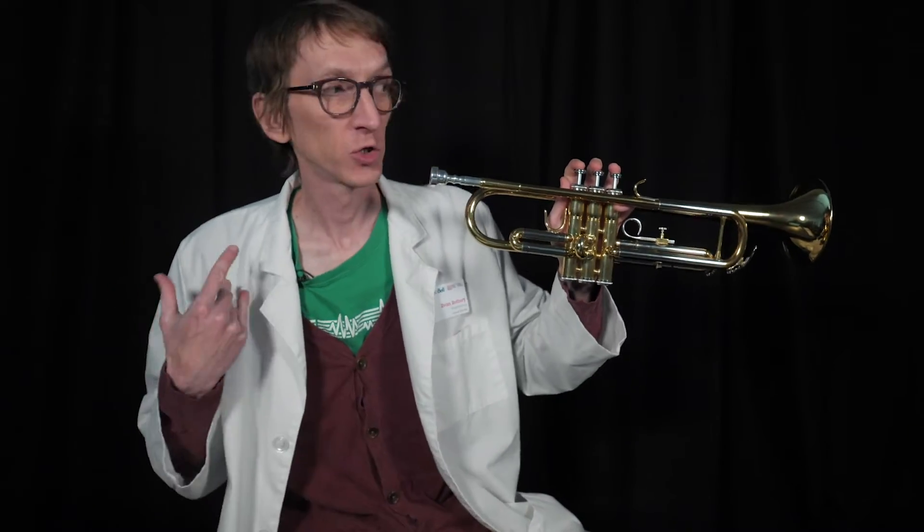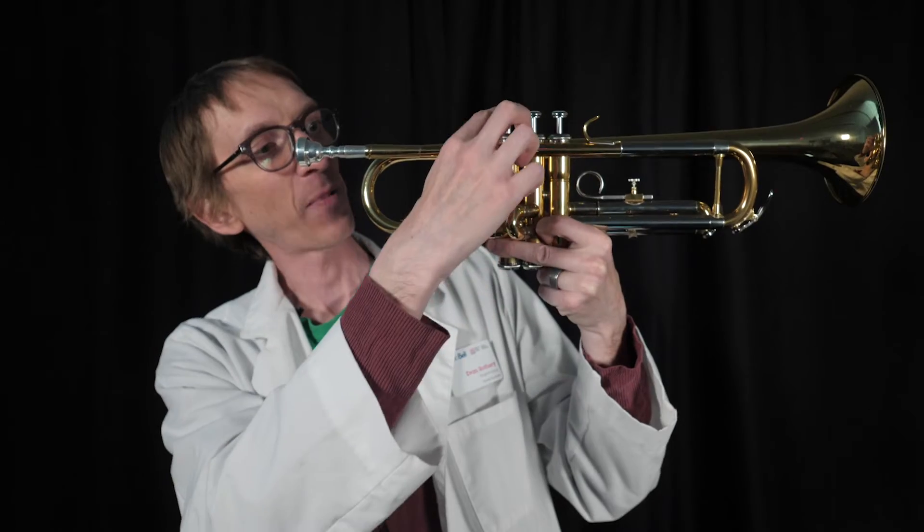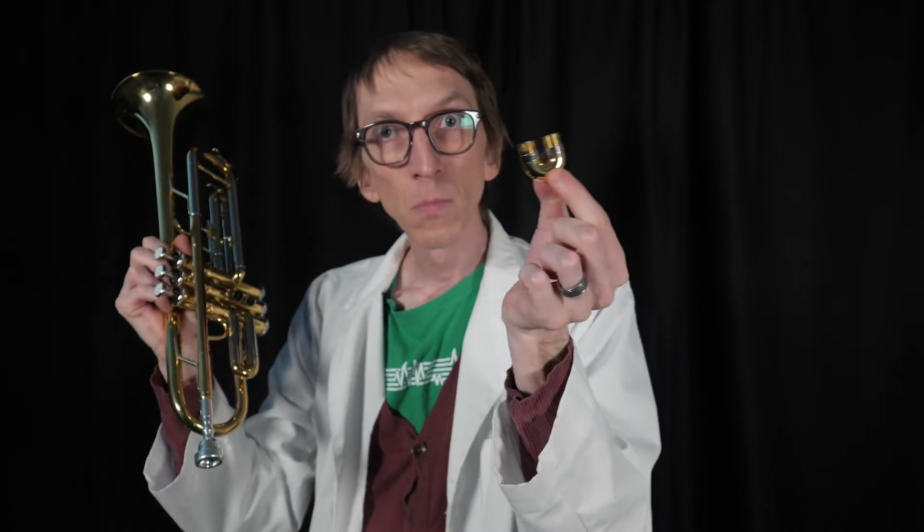The first valves were added to trumpets by Heinrich Storzel in the 18-teens. The modern design was invented by Francois Perenet in 1838. By the mid-1800s most brass instruments had adopted some kind of valve. Before that, the trumpet could not hit every note, and to get a lot of the notes of the scale you had to play in a very high register. These valves have different holes in them which send the air down different channels. Pressing one down lengthens the overall pipe by different amounts — this one drops the pitch by a semitone, this drops it by a whole tone, and this by a tone and a half. Then you can put them together in combination.